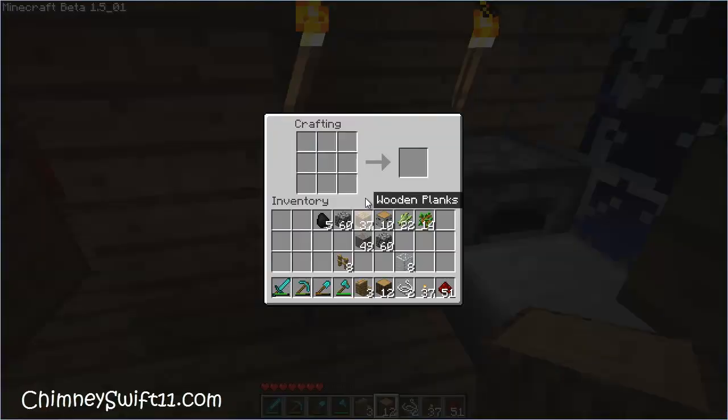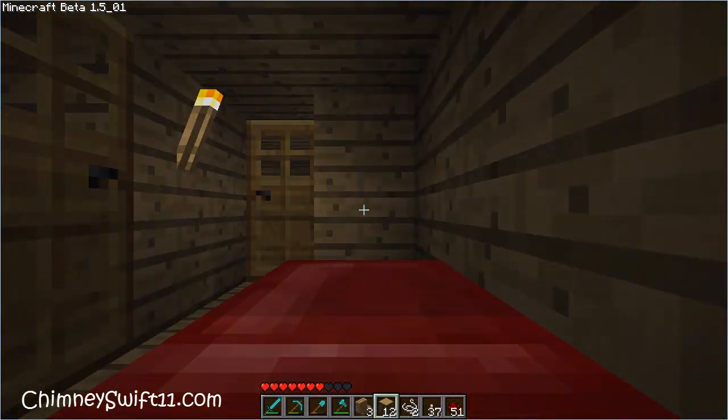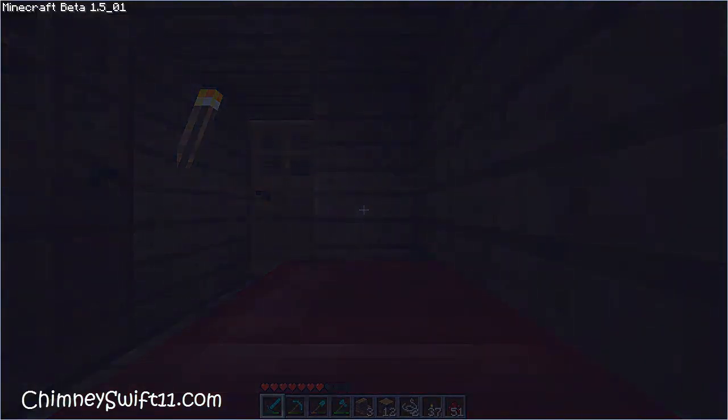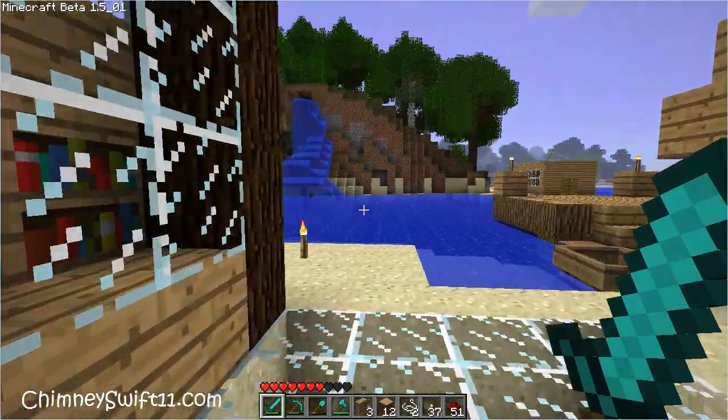So let's take this and we're going to make paper. We're going to take the sugar cane and make paper — and we've got one extra. And then we're going to craft books. I'm not sure how many books, let me do the calculations real fast. Alright, so I have seven books, and to make a bookshelf you need to do this — three across there. So I'm probably going to need a little bit more sugar cane.